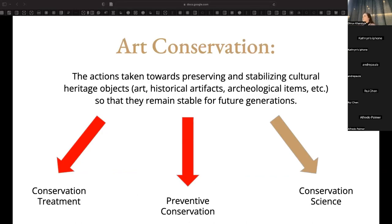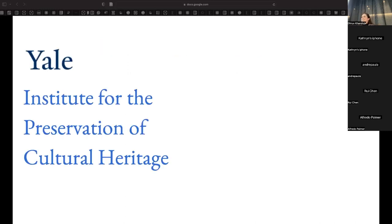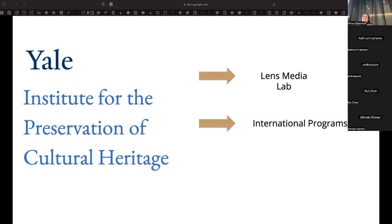I'm going to be starting a master's program in art conservation soon. The job of the conservator is mostly comprised of conservation treatments and preventive conservation. Conservation scientists are the true experts in using scientific knowledge and analytical skills to learn more about an object's chemical makeup. This informs the care and treatment of objects. Conservation science is what I've been doing at the Institute for the Preservation of Cultural Heritage, which lives on West Campus and is comprised of three different labs: the Lens Media Lab, focused on black and white photography materials, the International Programs area supporting cultural heritage preservation abroad, and the Technical Studies Lab where I work.